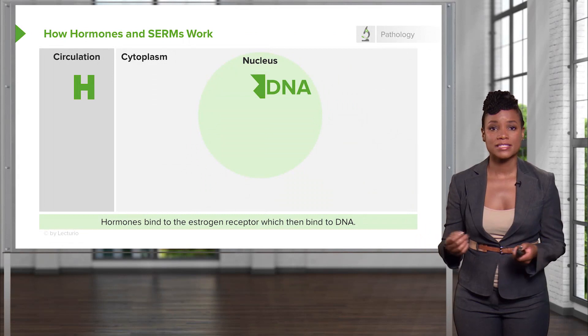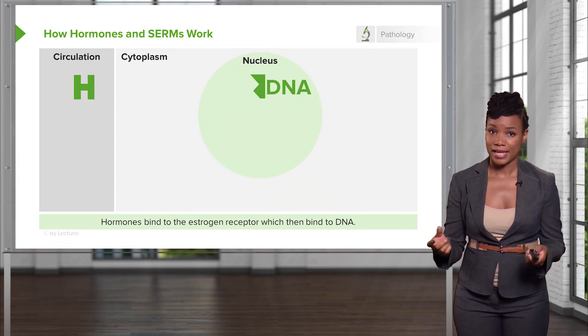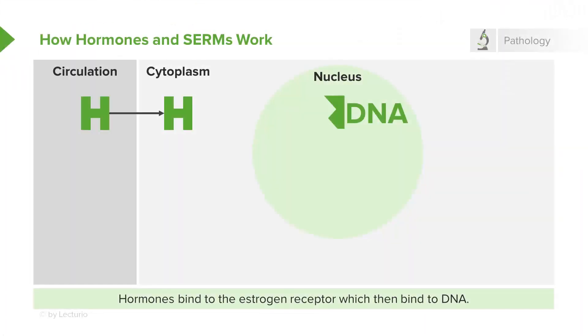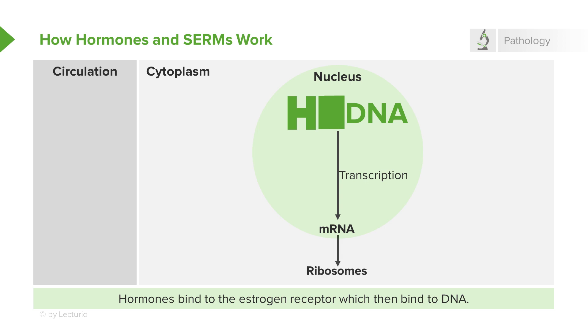So hormones and selective estrogen receptor modulators work this way. Hormones or the medications, the SERMs, go into the circulation. They diffuse into a cell through the cytoplasm and into the nucleus to bind to the estrogen receptors, either estrogen receptor alpha or estrogen receptor beta. These receptors then interact with the DNA within the nucleus and change transcription — that is the making of messenger RNA, or mRNA. The mRNA provides the message at the ribosomes to make proteins.